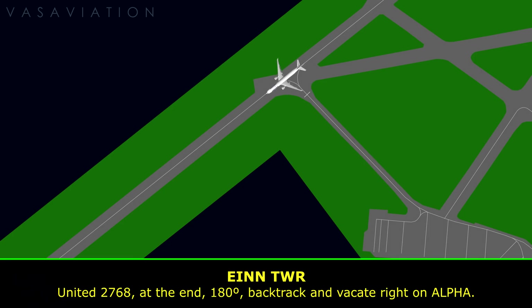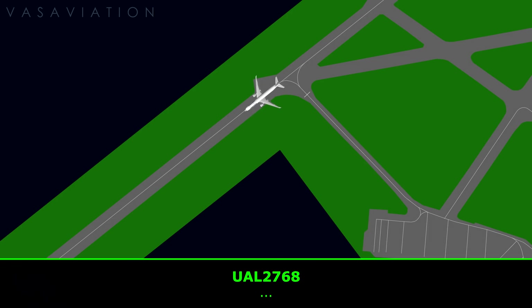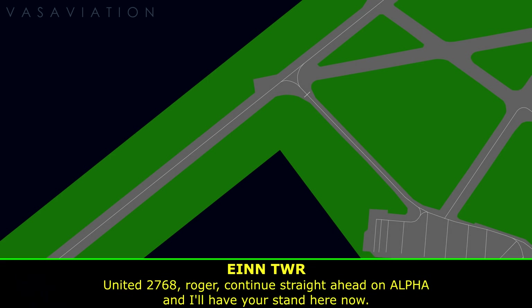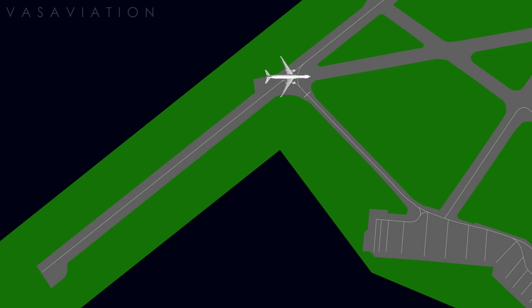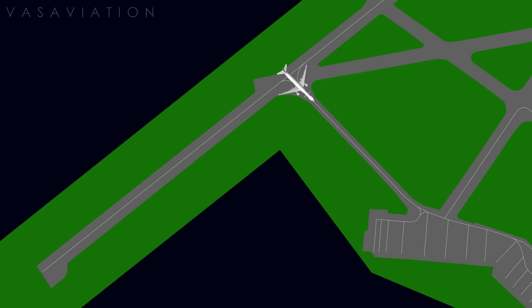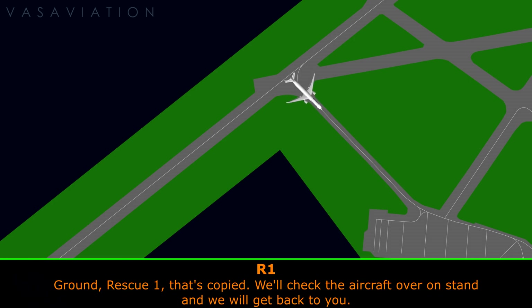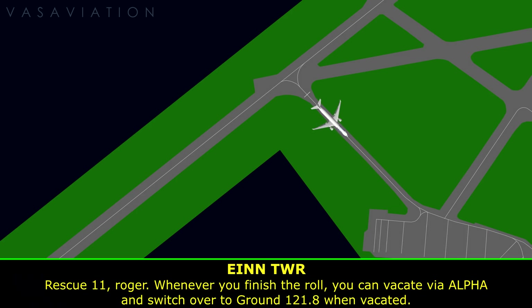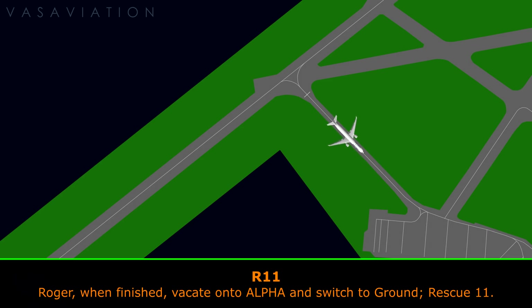United 2768, first stand on the right, stand 42. Ground rescue one, that's copied, we'll check the aircraft over on stand and will revert back. Rescue one, on the runway, everything looks okay here as well. Rescue one, roger, whenever you're finished with the patrol, you can vacate on alpha and I'll switch you over to ground 121.8. Roger, when I'm finished I'll vacate on alpha and switch to ground, rescue one.